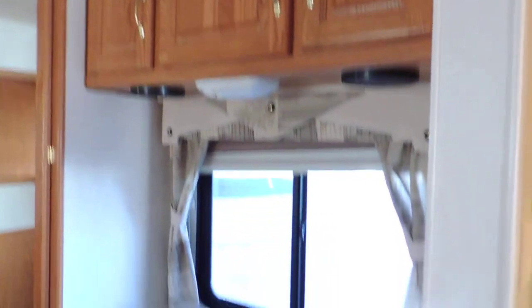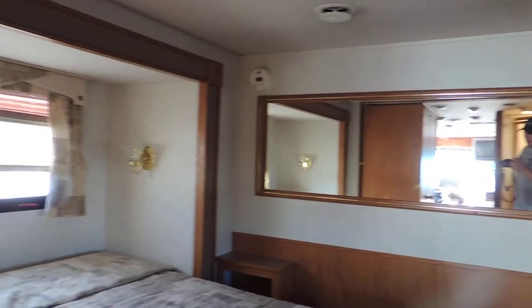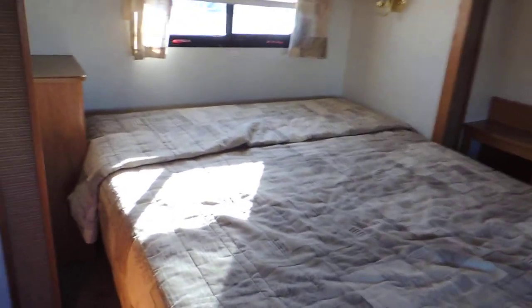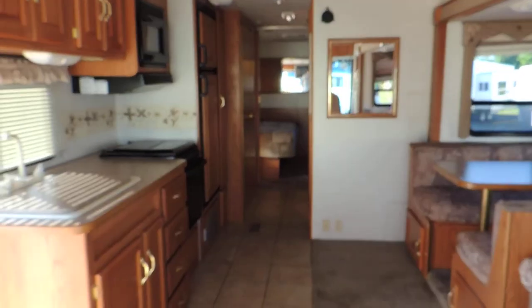In the very back on the right are two closets, an overhead cabinet, a dressing area, and a big mirror. On the left the bed slides from right to left — queen size with a nice mattress and matching comforter — plus nightstand reading lights. Air conditioning blows through the ceiling, heat blows through the floor. Tile in the kitchen, carpets in nice shape. Overall this unit is very clean on the inside. Thanks for looking.